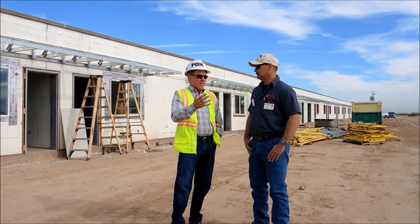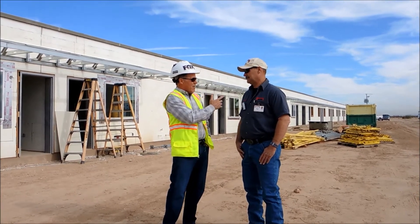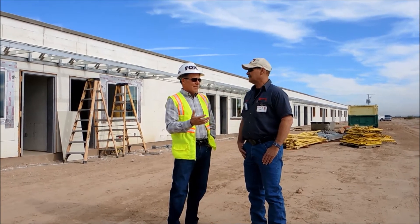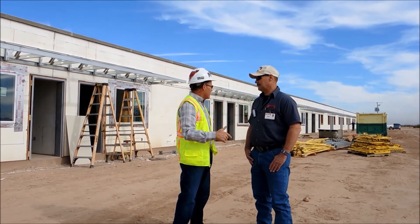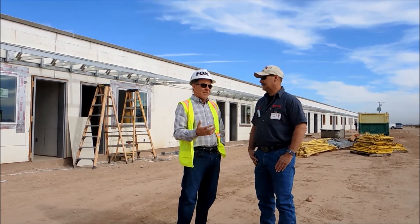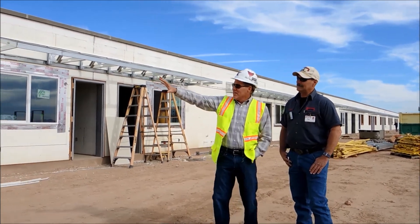To give you a little timeline: you took a tour of another Fox Box job site about eight weeks ago, and ICF specialists showed up on site here about two weeks after that — so six weeks — and you've got this unit.